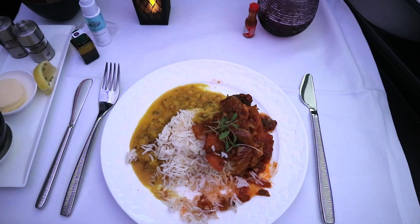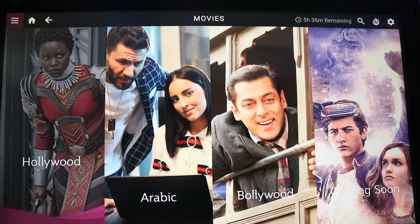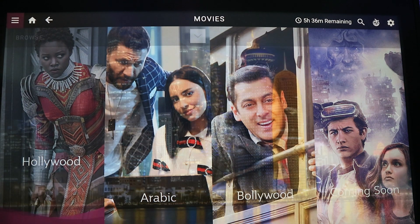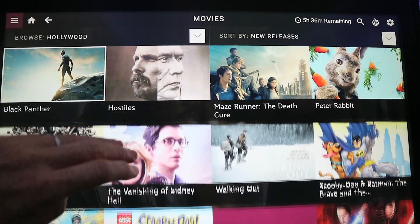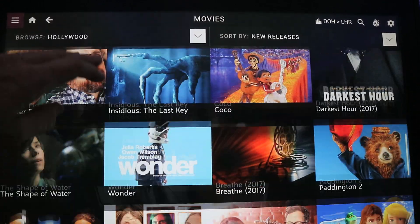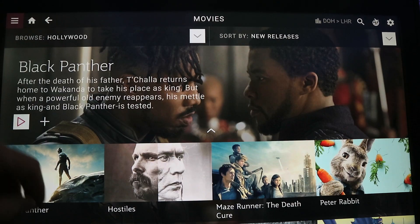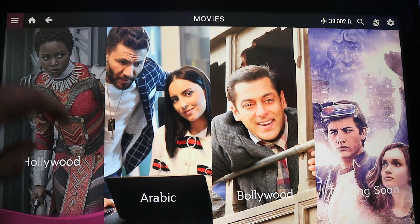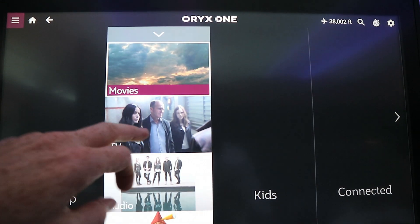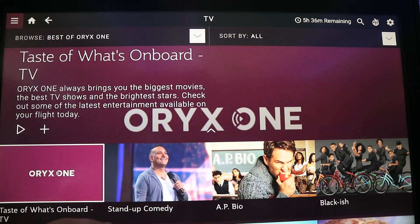This is the vegetable jalfrezi. And this is the in-flight entertainment system - I've just gone through to movies. You can see Hollywood, Arabic, Bollywood coming soon. You can just scroll through and see all of the different films. And there's also general entertainment and TV with quite a good selection.